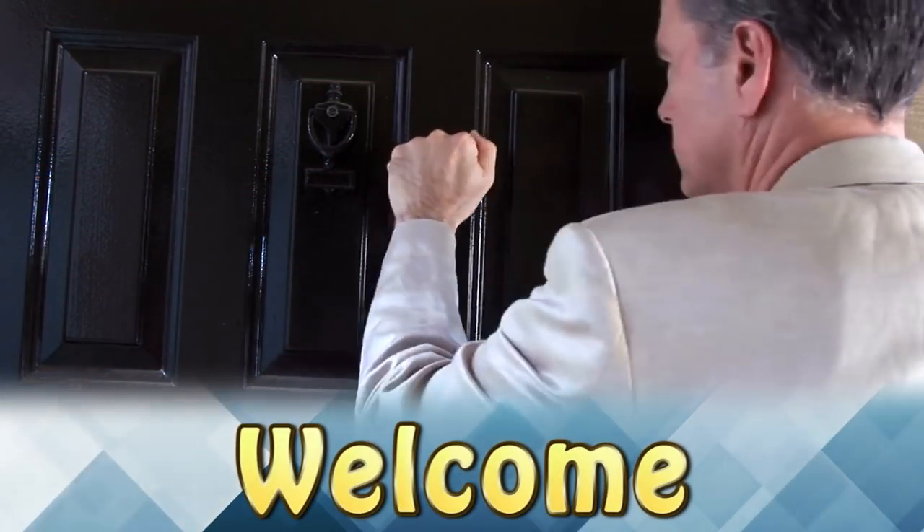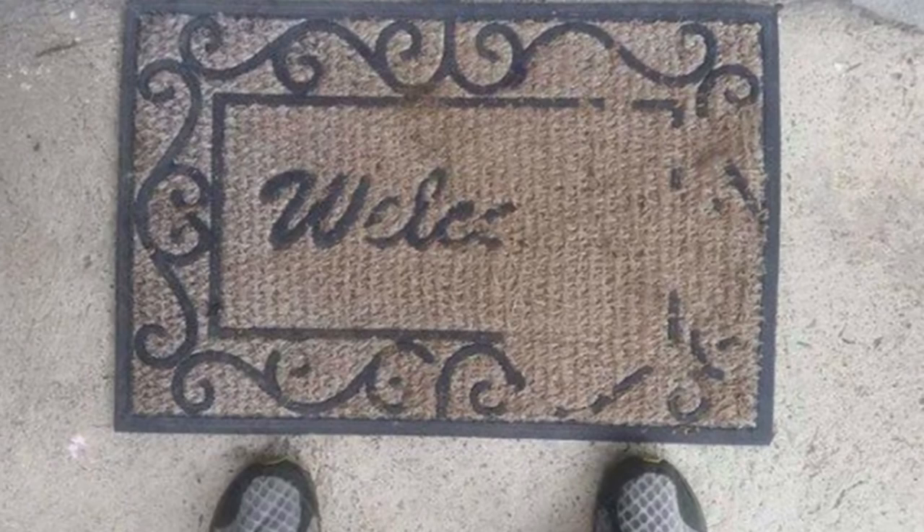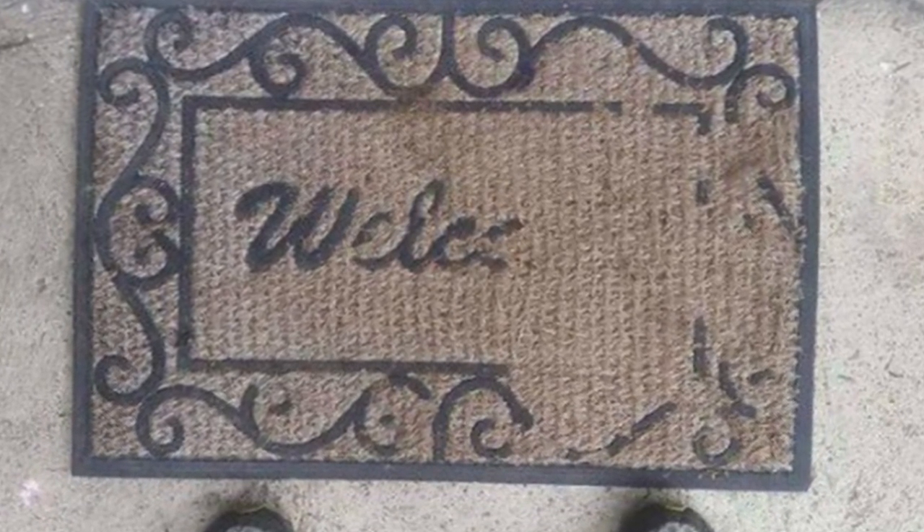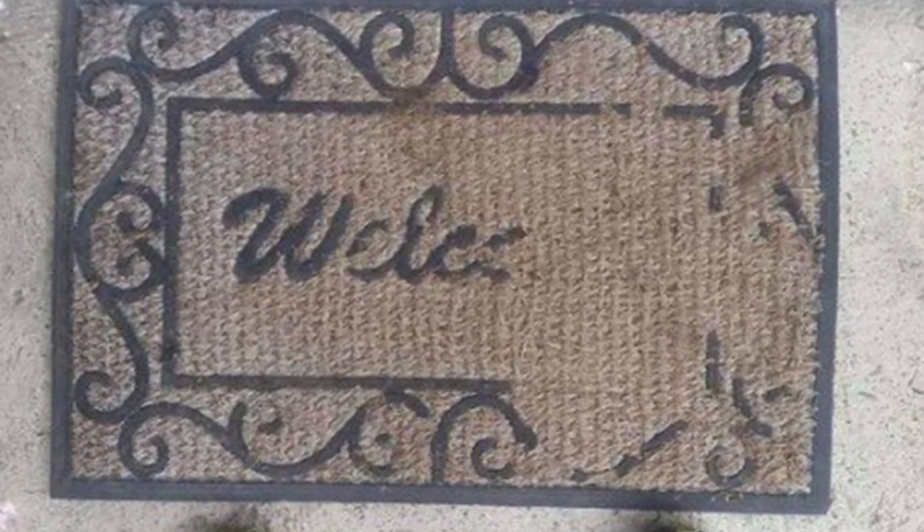Welcome. This family had this welcome mat for so long and people walked over it so many times, the word 'welcome' is almost gone. They must be welcoming a lot of people.